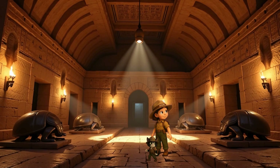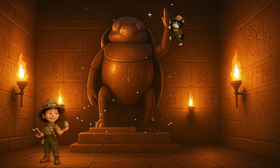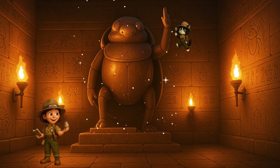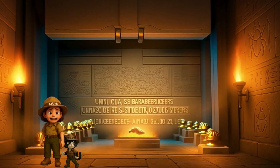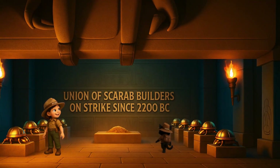What if they were the real masterminds behind the pyramids? Why would a giant stone beetle raise one leg like that? Domino, what did you — no way, you just activated something. Well, I guess we're going deeper. Wow, what is this place? Looks like a secret chamber, with scarabs everywhere. Wait, there's writing over there. I need to get closer to read what it says. Now I get it — this is where they stored all the scarab builders' helmets, ever since their strike began in 2200 BC.